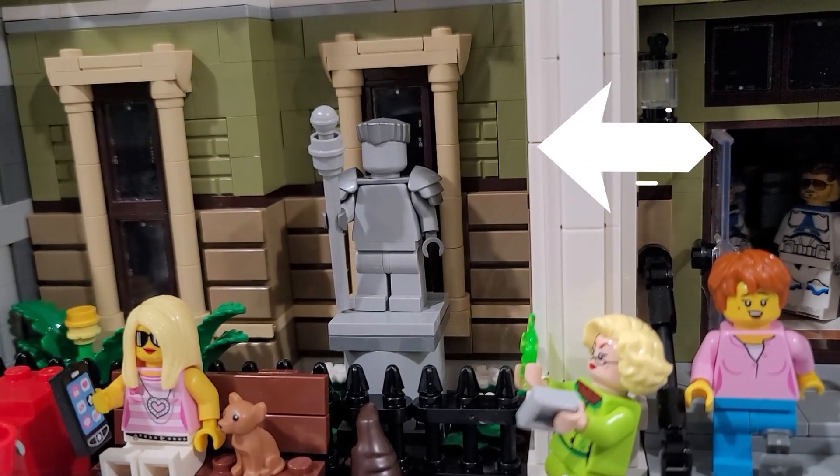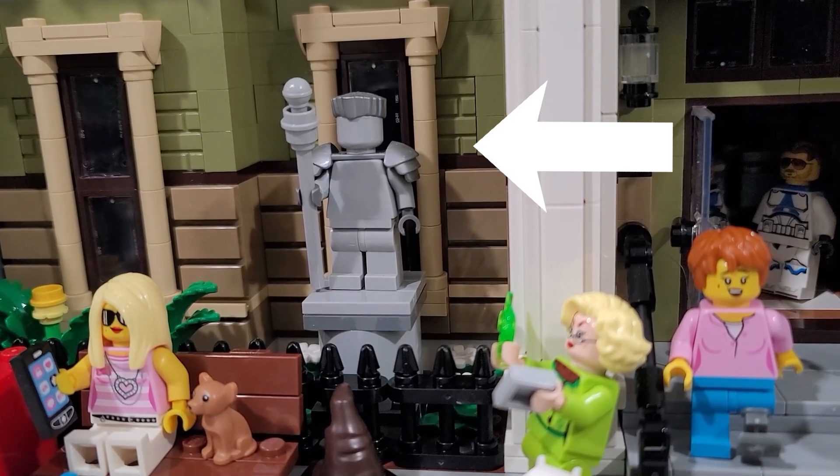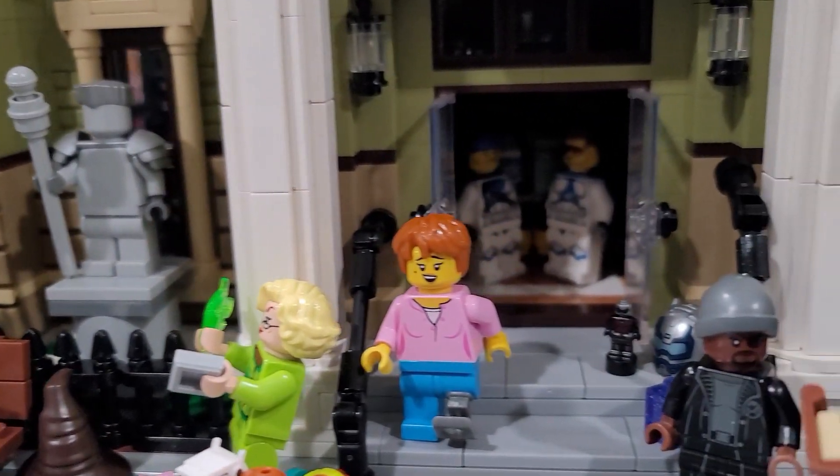Starting with the statue that they gave us, I switched it up with the Zane statue from Ninjago that I had in Ninjago City Gardens.